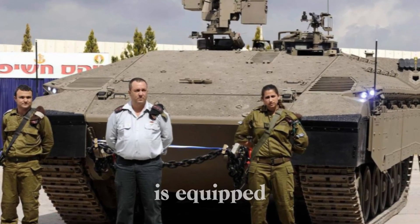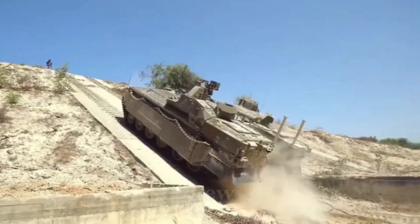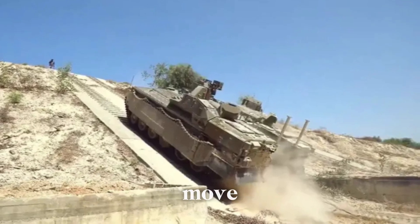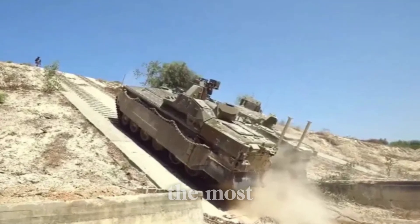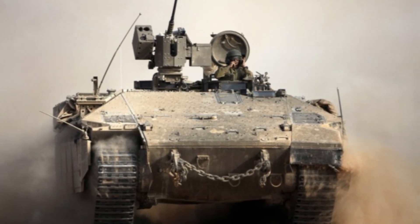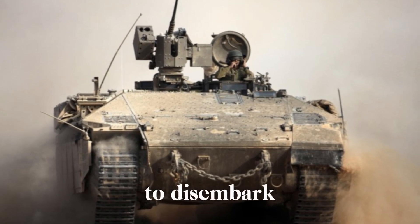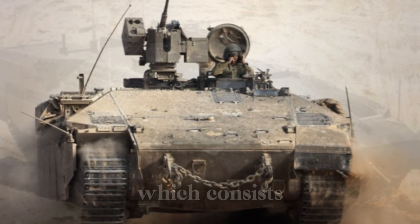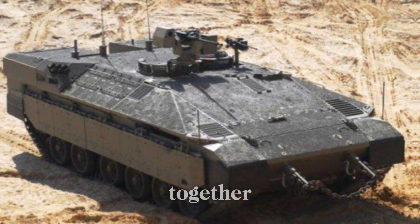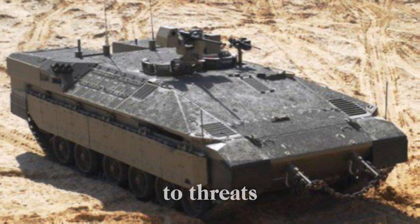Inside, the Namr is equipped to carry up to nine infantry soldiers in addition to its three-man crew. The spacious interior ensures that soldiers have enough room to move and operate comfortably, even in the most stressful combat situations. Quick-opening hatches allow soldiers to disembark rapidly in the heat of battle. The crew — consisting of the driver, the commander, and the gunner — works seamlessly together to ensure the vehicle remains fully operational and capable of responding to threats as they arise.